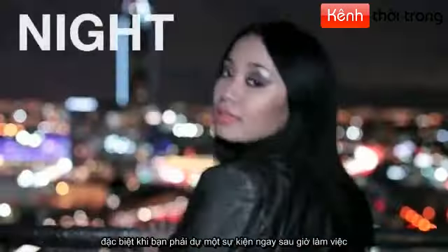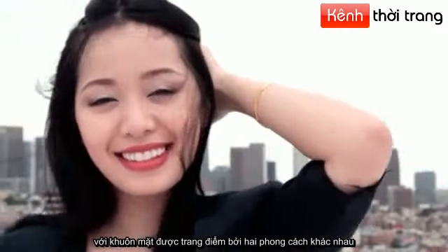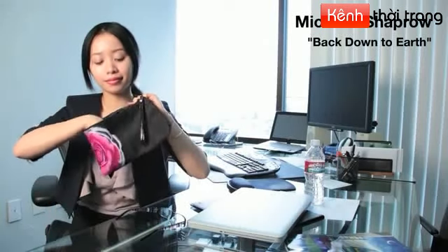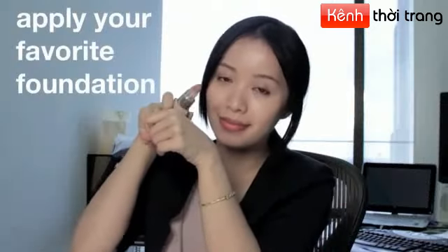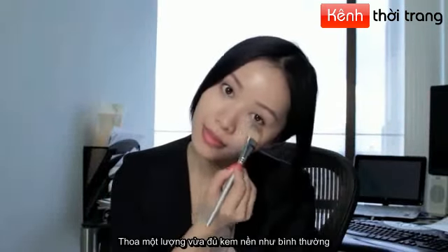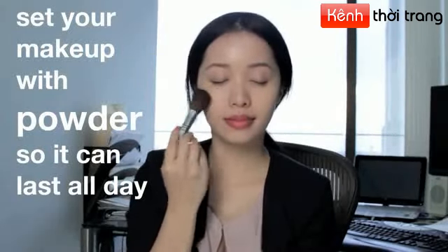Take your professional day makeup and transform it for the night. This can save a lot of time, especially if you have to go to an event right after work. Getting to work early helps a lot because you have extra time to apply your makeup right at your desk — that way, you don't have to rush at home in the morning. Apply your favorite foundation as usual, and set your makeup with powder so it can last all day.